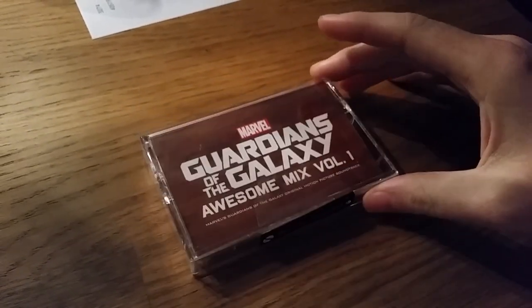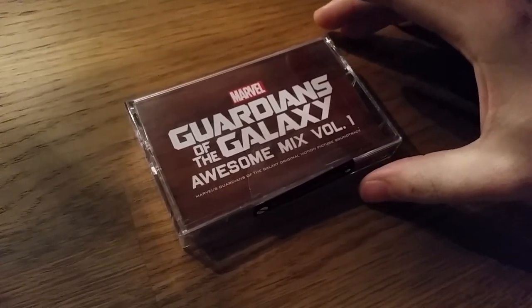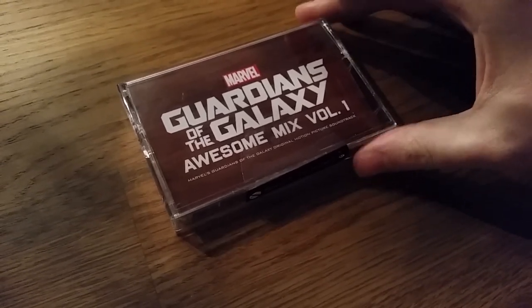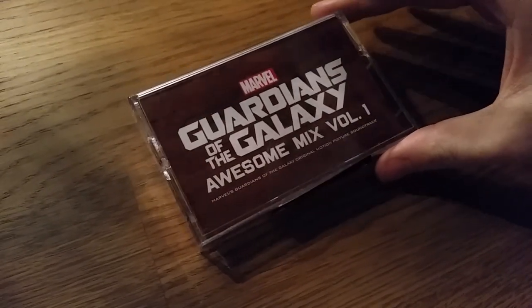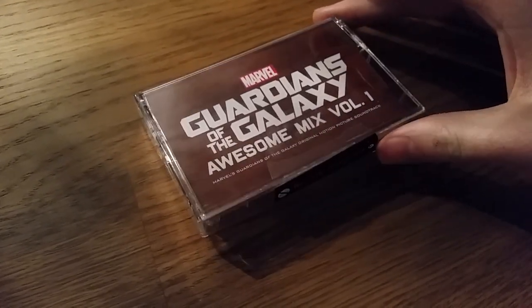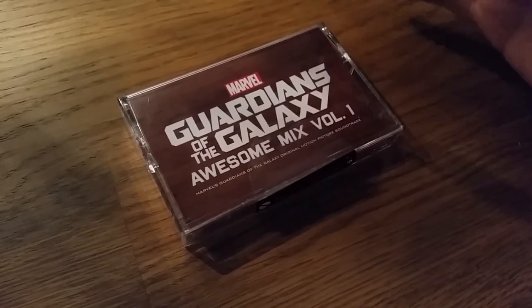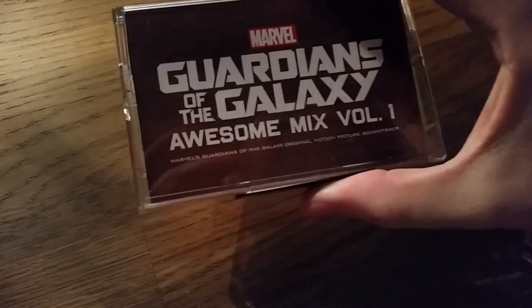This is a cassette tape I got from HMV. I heard it was in HMV and I heard there was very little left, so I got the train to HMV only to find that they were all sold out. I managed to go to Fopp around the corner in Glasgow, which is owned by HMV. They had one left and I got it.